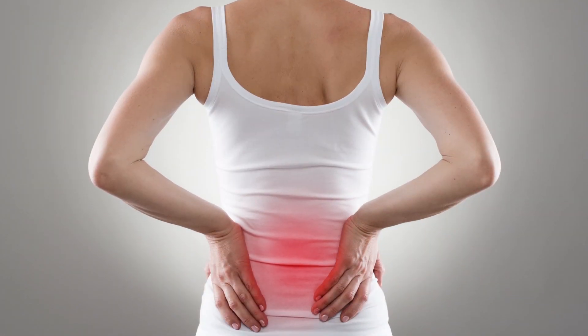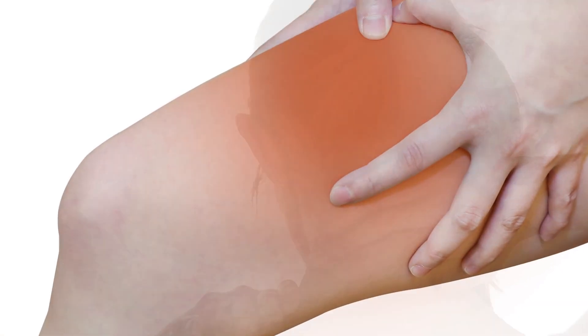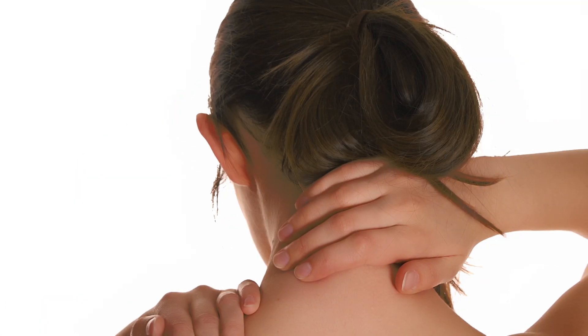Typically it's low back pain, but sometimes the pain can go to the hips or even the thigh. Some people even experience headaches at the base of their skull.